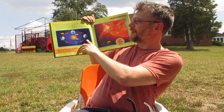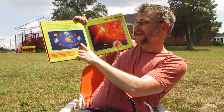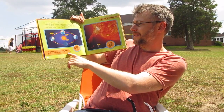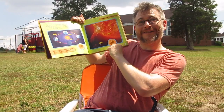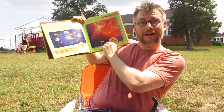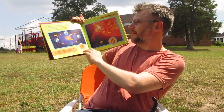The earth travels around the sun in a big circle called an orbit. It takes a whole year for the earth to travel all the way around the sun. A year on earth is the time it takes to orbit the sun, to go all the way around. How many times have you been all the way around the sun, Rose? Eight and a half times! We're in a town called Joanna, South Carolina.